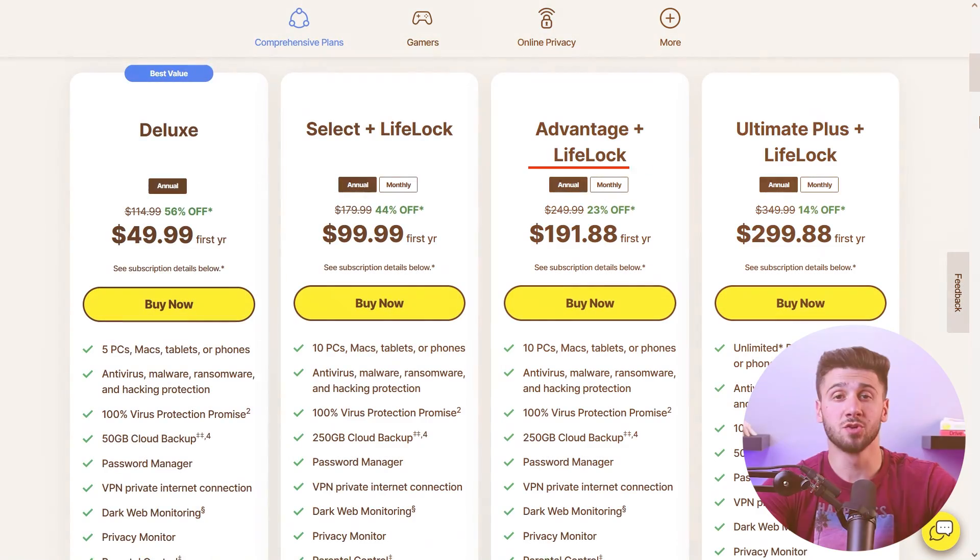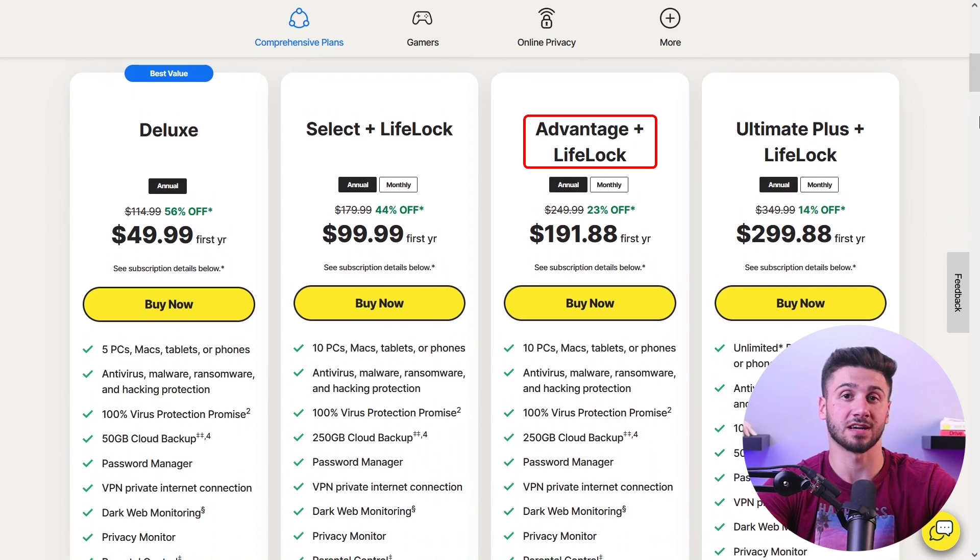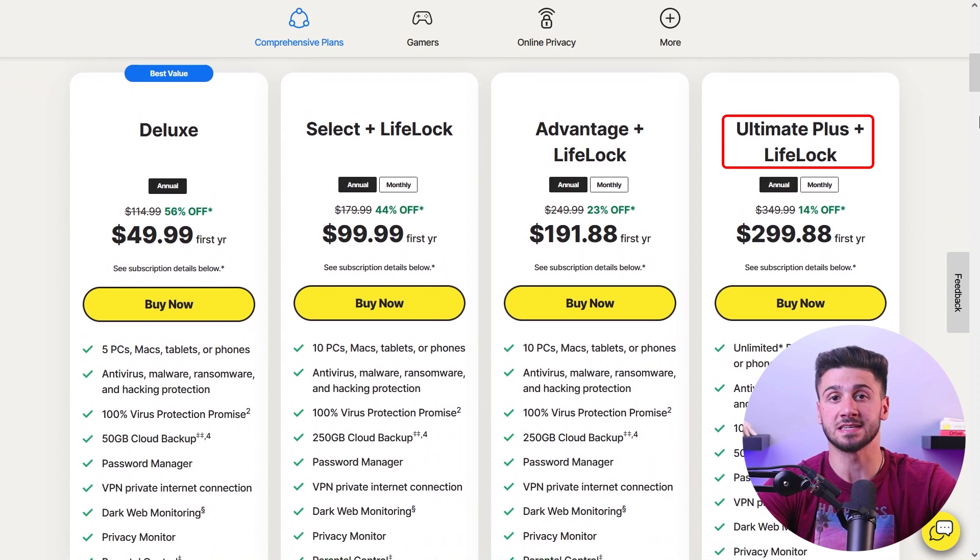Based on my extensive evaluation, I highly recommend considering the top two pricing plans offered by Norton 360 — Norton 360 Select Plus LifeLock Advantage and Norton 360 Select Plus LifeLock Ultimate. These plans balance comprehensive device security with additional features like dark web monitoring.